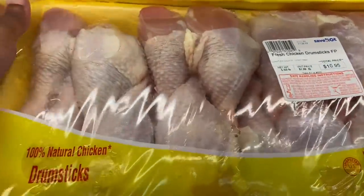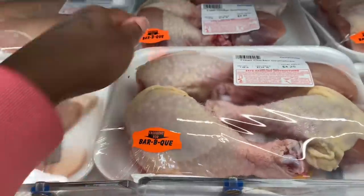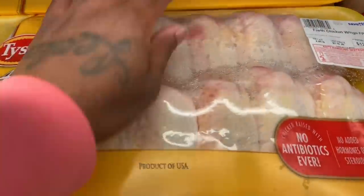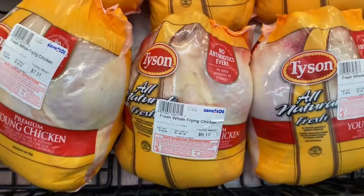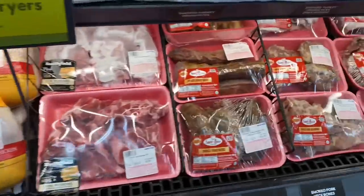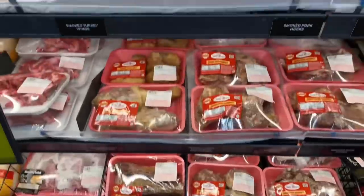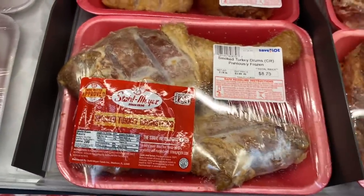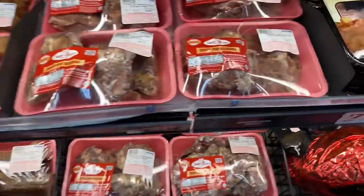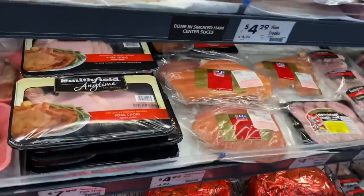Chicken drumsticks for $10.95, that's not bad at all. Another pack for $4.25 — not bad. Chicken wings for $12.97 for the big pack. A whole chicken for $6.17 — that's not bad at all. Oh, smoked turkey necks — I've never seen those — $8.67. Smoked turkey drum for $8.70, smoked neck bones for $6.83, and smoked pork jaws.